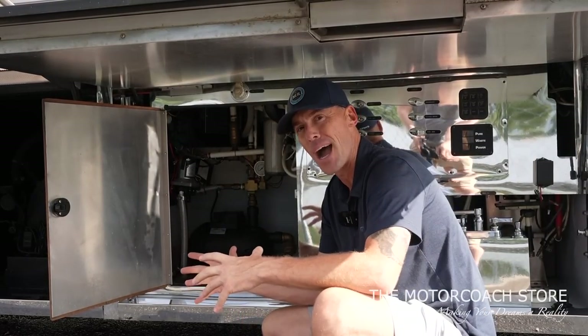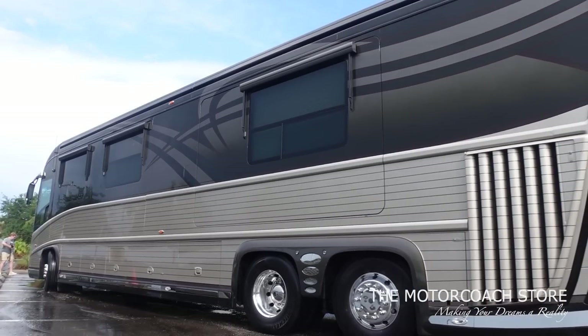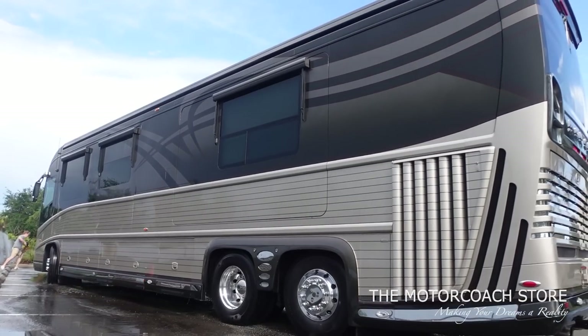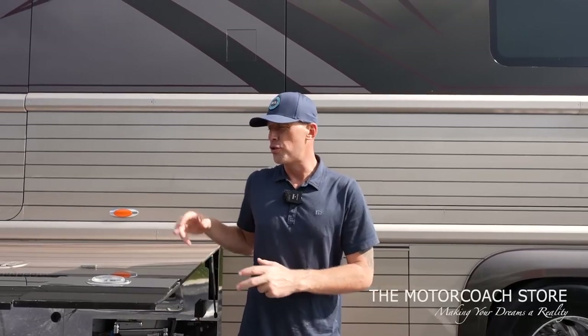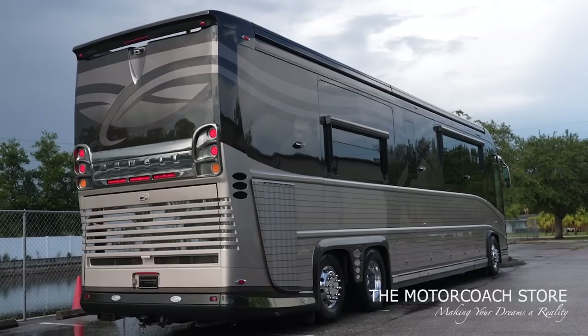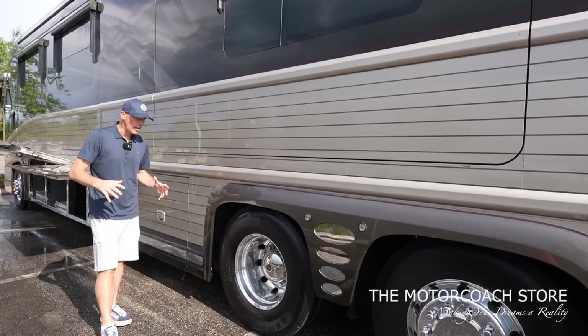The coach has a 143-gallon fresh water tank as well as a 143-gallon combined black and gray waste tank. So if you want to do some dry camping at the racetrack or out in the dunes, this is really set up for that. Toggle to the auxiliary water pump for lower pressure that makes those 143 gallons last longer, or flip on the Headhunter Mach 5 for heavy-duty home-like water pressure. This coach also has a 200-gallon diesel fuel carrying capacity.